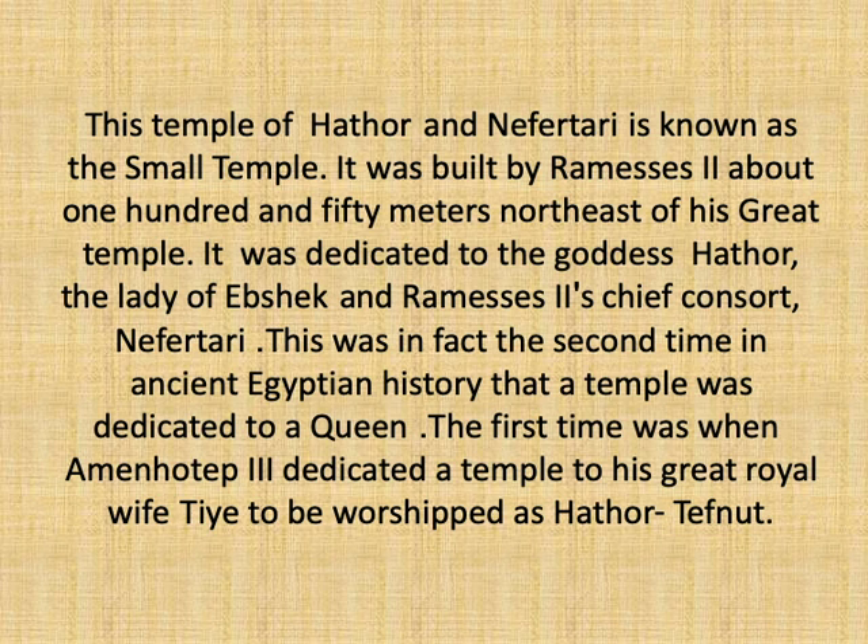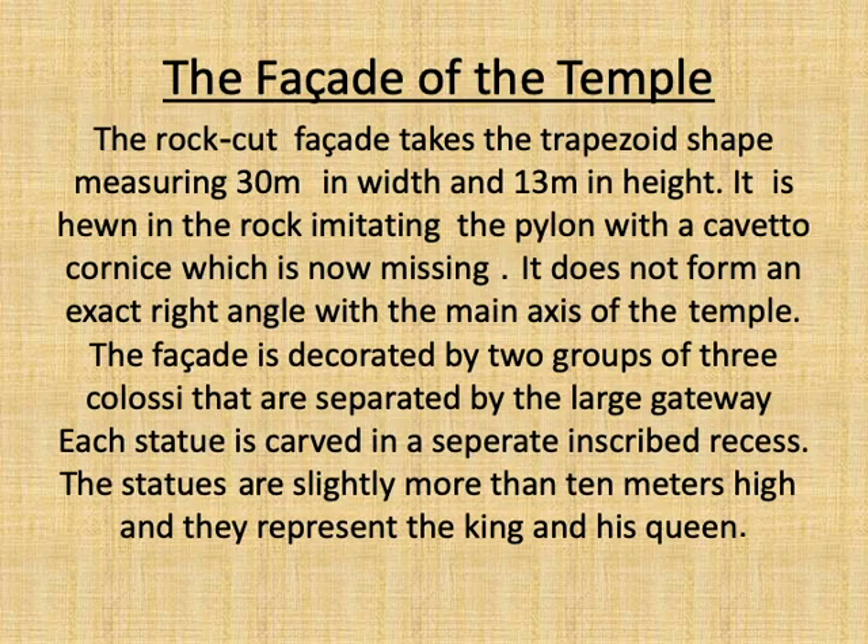This tradition was started by King Amenhotep III, who was the first king ever to make a temple for his wife to be worshipped. He made the temple for Queen Ti to be worshipped as Hathor Tifnut in Nubia. This same tradition was continued by his successor, King Rameses II, who made this temple for his wife Queen Nefertari to be worshipped as Hathor Lady of Ipshik.